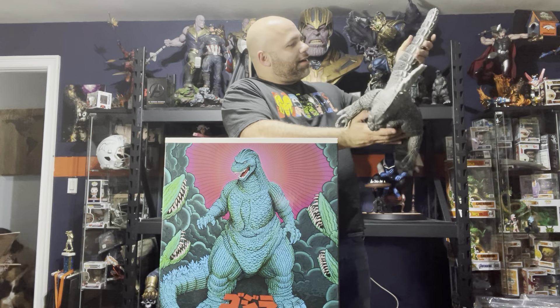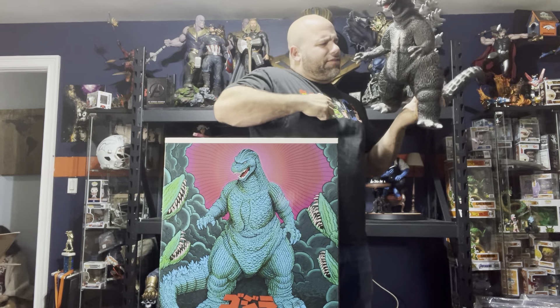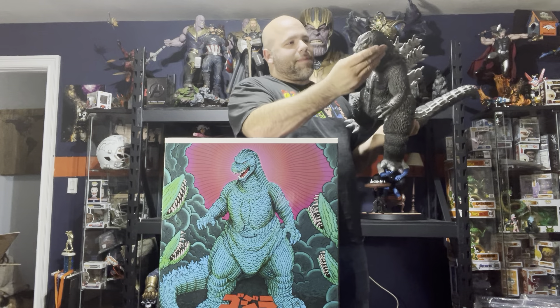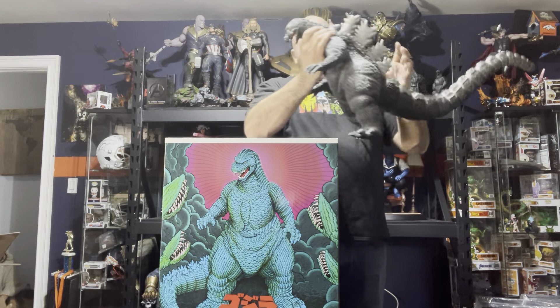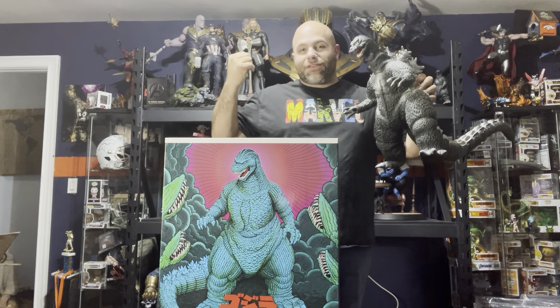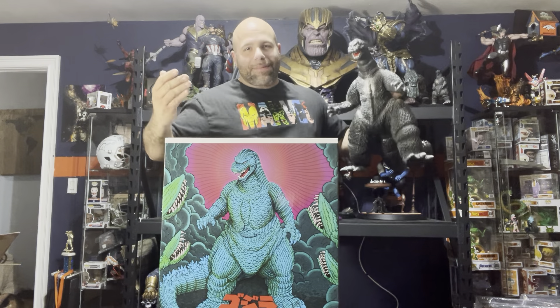Now I remember back then he charged me $200, so he overcharged me obviously, that prick. But it's just really cool that I was able to keep this piece from my childhood. It is vinyl, it has a couple moving pieces — the arm moves, the head doesn't move, the mouth doesn't move, the tail shakes a little bit, but nothing crazy. But at one point this was my favorite toy. I had it in one of my office buildings and I found it in there — I forgot it was there. So cool to bring it back to the collection.